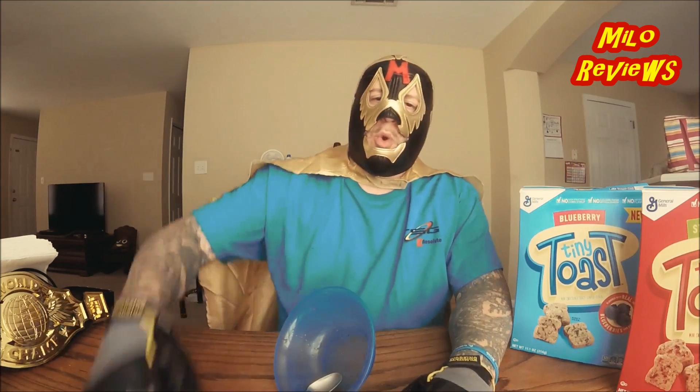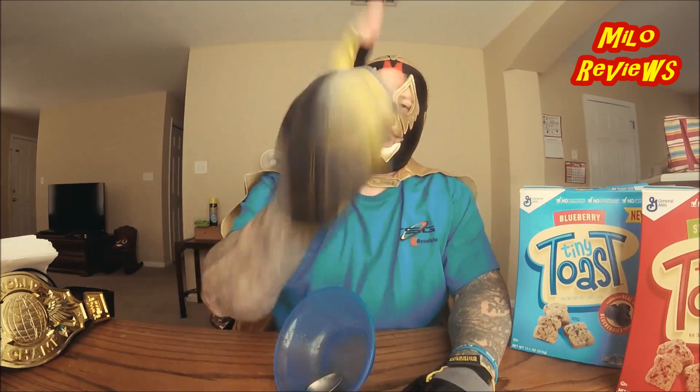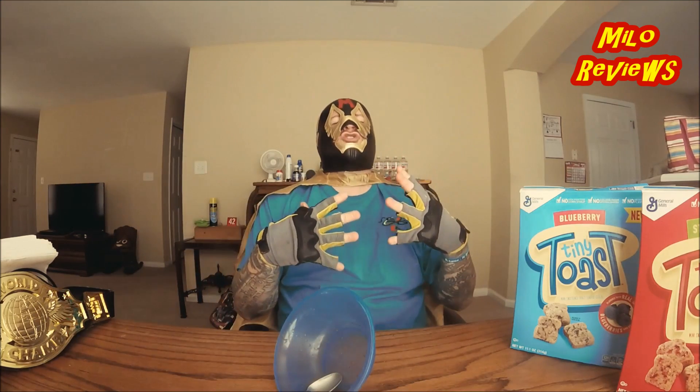Anyway, that's it for today. Remember, whatever you do in life, give it awesome!